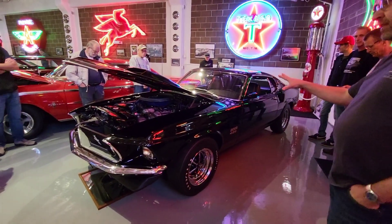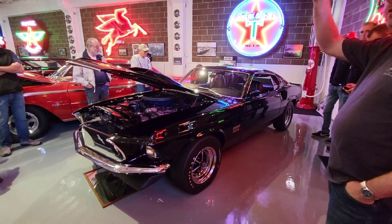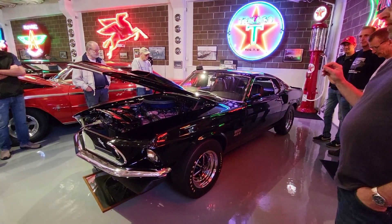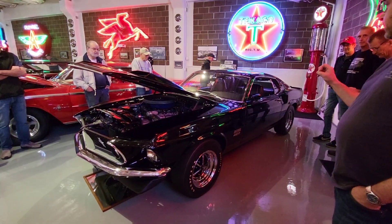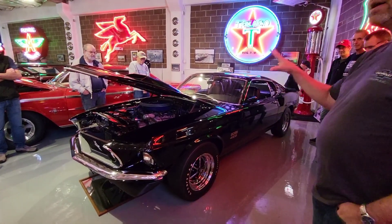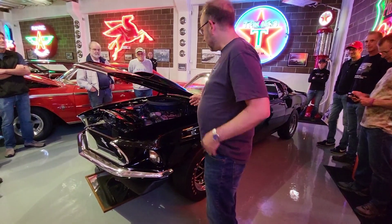He's had a white one in the past. There's a black jade one that is now in the Phil Mitchell collection across town that he had. They're neat cars. If you want to go broke, buy a Boss 429 that's a project and incomplete, because basically everything under the hood is pretty specific to these cars.